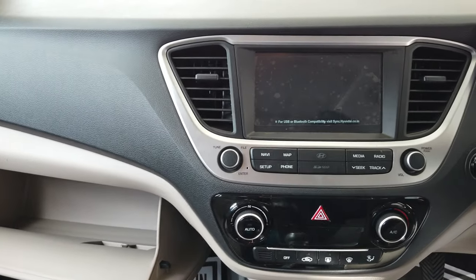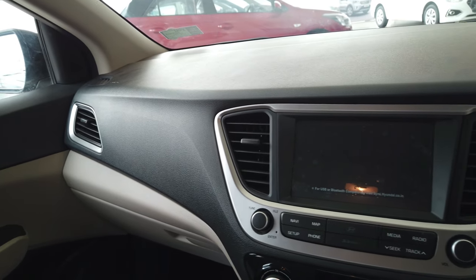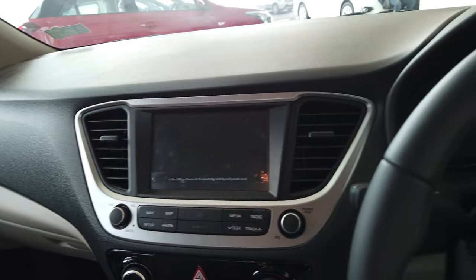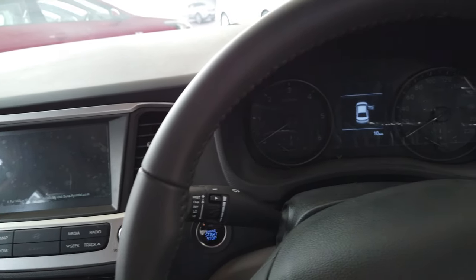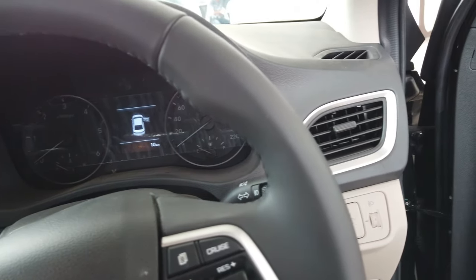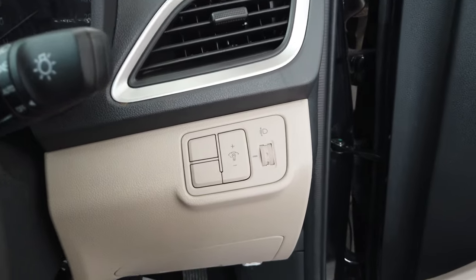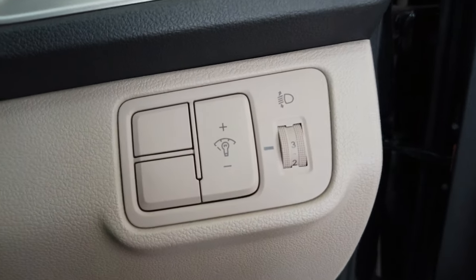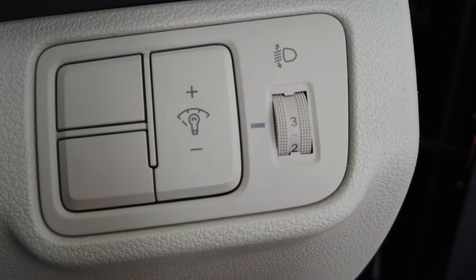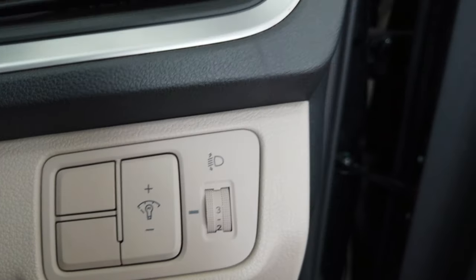The interior has a dual-tone color scheme which gives a very premium look. In the center you have a MID display. On the right side you have headlight positioning control, and towards the left it has light brightness control for the interior lights, which is also present on the music controls and steering.